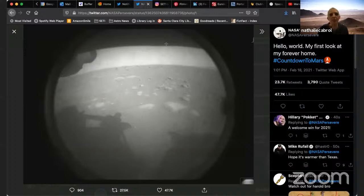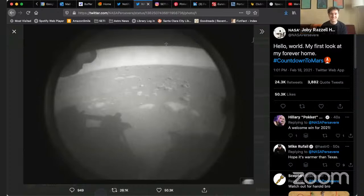These are engineering cameras. That's amazing. Not only do we have pictures seconds after she lands, but then she knows exactly where she is.